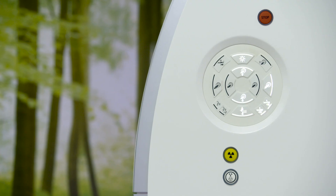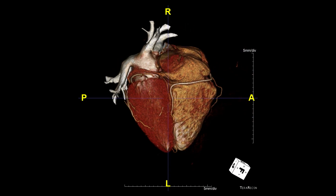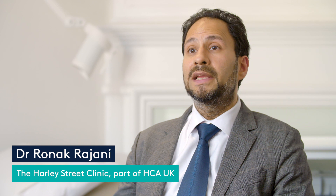The Siemens Somatom 4 scanner is the fastest scanner on the market. It also provides unrivaled spatial resolution and provides high definition imaging at a fraction of the radiation dose compared to other scanners.